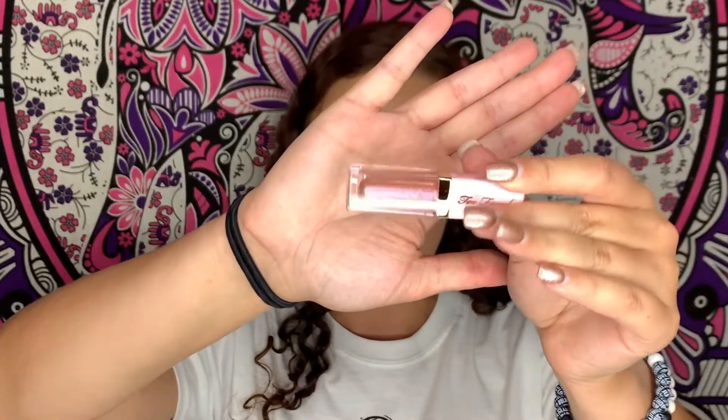Next we have something from Too Faced — this is the Rich and Dazzling High Shine Sparkling Lip Gloss in the shade Sunset Crush. It looks like a Stila liquid eyeshadow, so it's super pretty. Then something from Pixi — this is the Glossy Lip Plumper in the shade Sheer Rose. I don't really have many Pixi products and I want to try more. Next we have something from Ardell — their Vinyl Mixing Lip Lacquer in the shade Valentine Ride. I haven't tried anything from Ardell other than their wispy false eyelashes. Then we have a NYX Butter Gloss, which I've heard good things about, in the shade Cream Brulee.